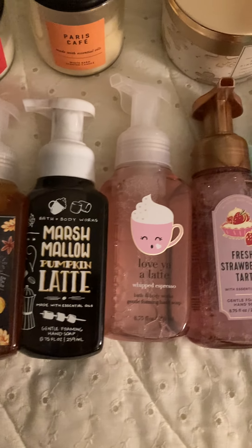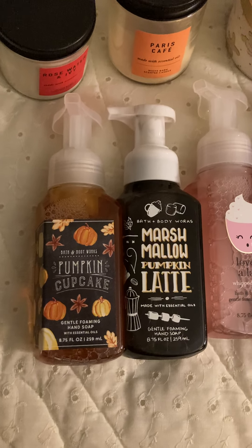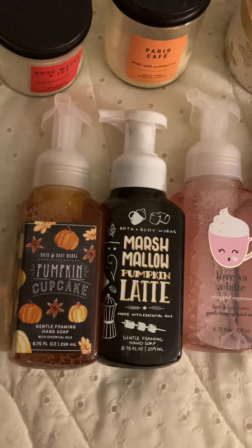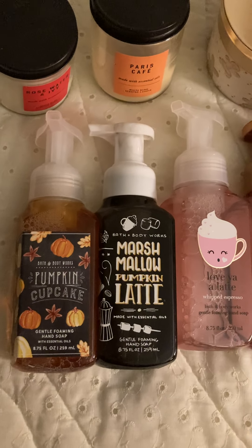Hey guys, I'm going to be doing a part two of my Bath and Body Works collection. I'm going to start off with the hand soaps that I got from the semi-annual sale. I got these for 75% off, which is a really good deal. I haven't used most of them because I'm saving them for the apartment I'm getting soon for school.